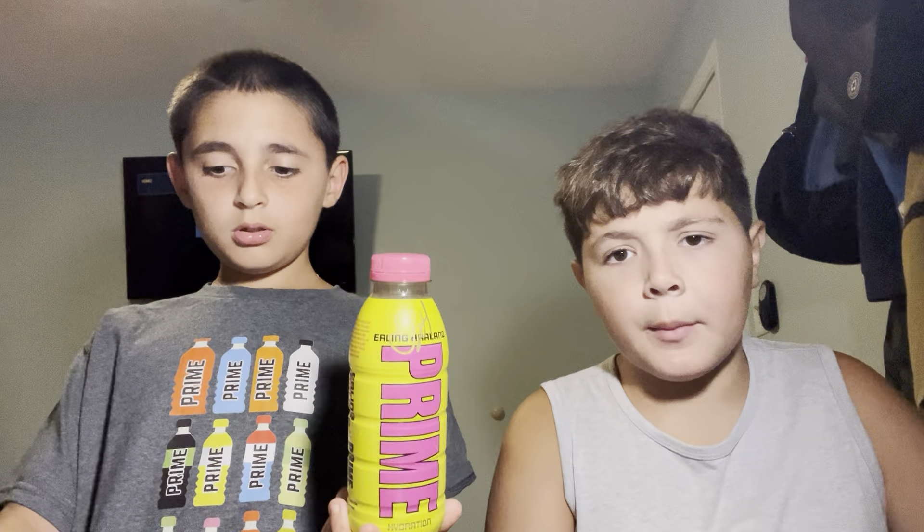Erling Haaland Prime — that's how you say it. This Prime you can get in England, actually. And also Candy Creations — check out by the mall — and eBay. Not on American Dream Mall, but you can get this.